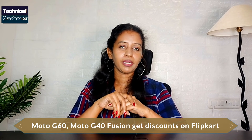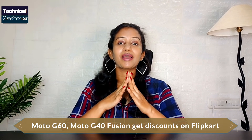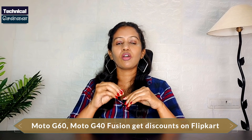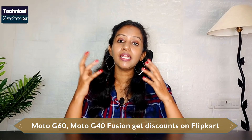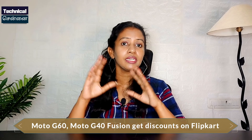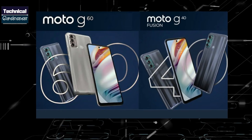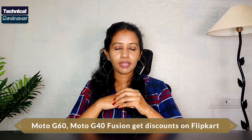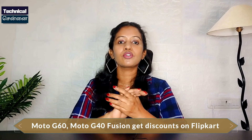In Flipkart offers, there is an HDFC credit card and debit card offer on Motorola phones, popular with Moto G60 and G40 Fusion. The Moto G60 has specs similar to Redmi Note 10 Pro Max with 108MP and Snapdragon 732G, with the best specification at ₹17,999, now discounted to ₹16,999. For the Moto G40 Fusion, HDFC Credit Card and Debit Card users can avail a ₹1,000 discount.